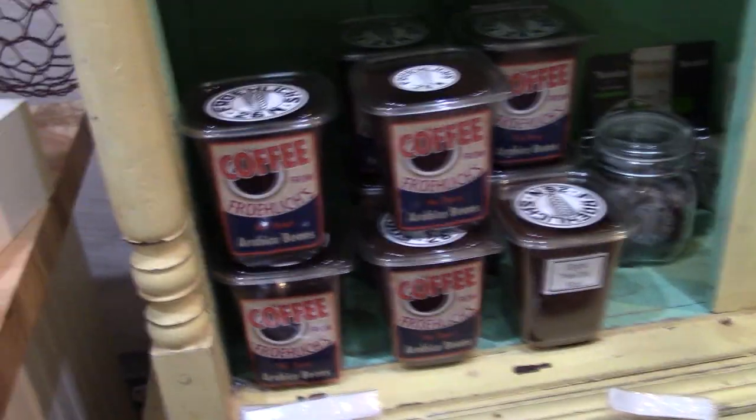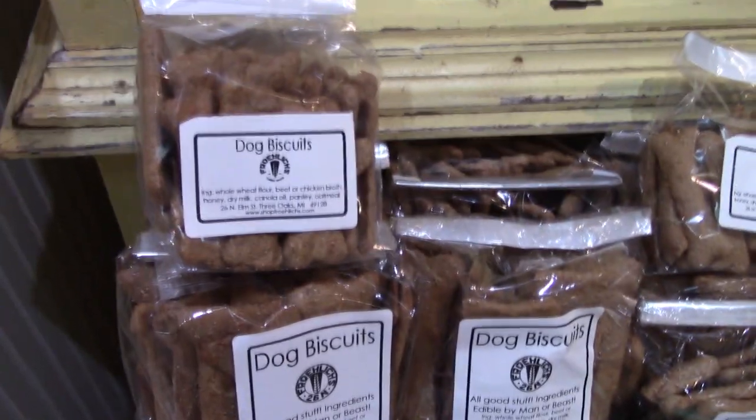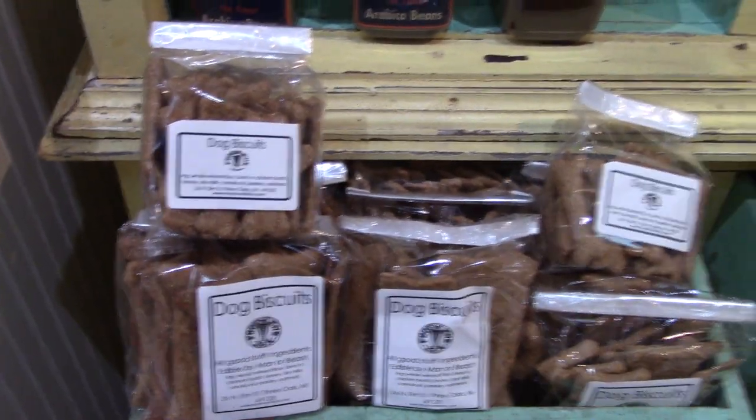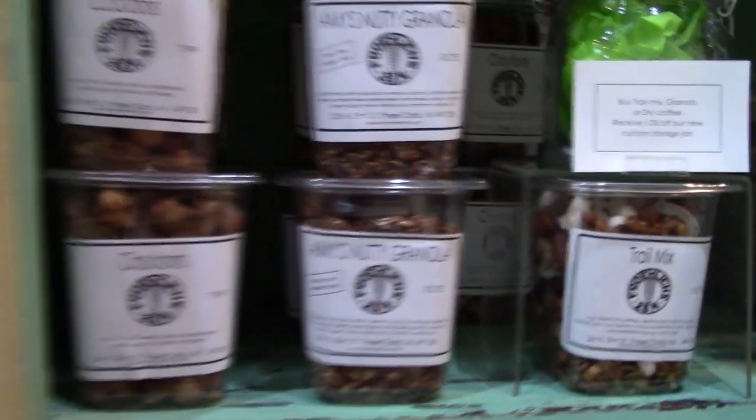They've got their own coffee from Froelich's, and dog biscuits — I just might have to pick up some dog biscuits. There's Amy's Nutty Granola, trail mix, yogurt pretzels. All this stuff they make in-house too.